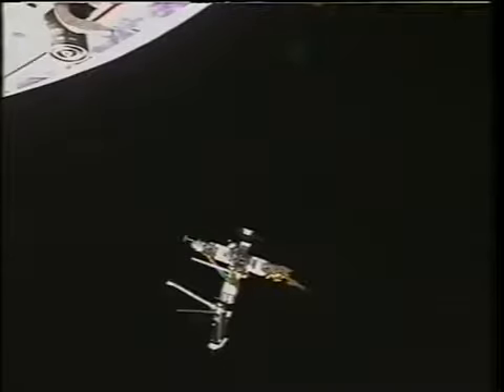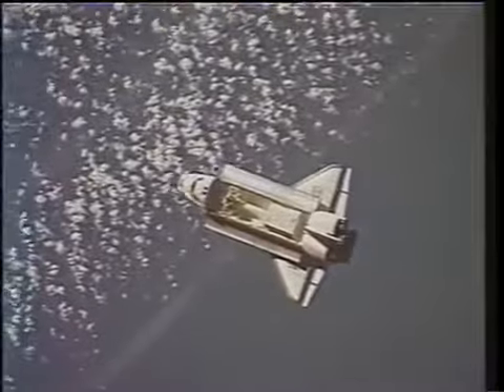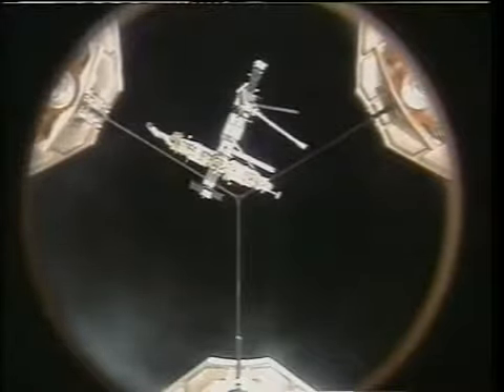Jeff, do you want to say anything about the orbiter docking system? Well, you just saw the ring extended with the pedals, and Mir comes down with a similar set of pedals that mate to and latch onto that ring, and then we withdraw the ring towards the orbiter and mate the two systems together. Of course, that was a shot of the orbiter approaching Mir, taken by the Mir crew members.